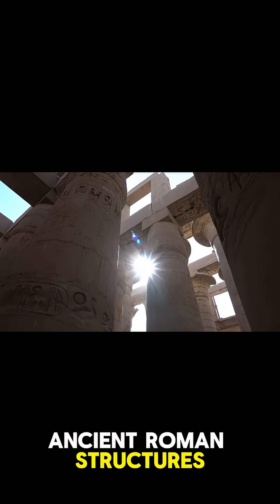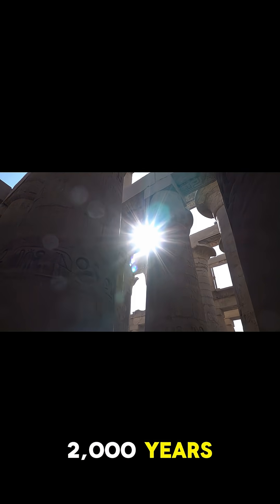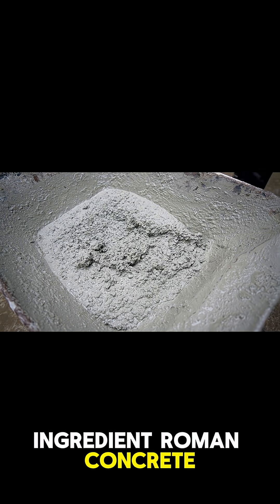Ever wondered why ancient Roman structures like the Colosseum and Pantheon are still standing after 2,000 years? It's not magic. It's genius engineering. The secret lies in a special ingredient: Roman concrete.